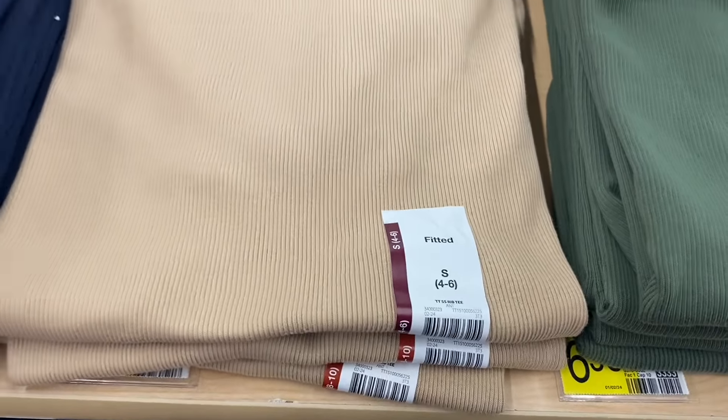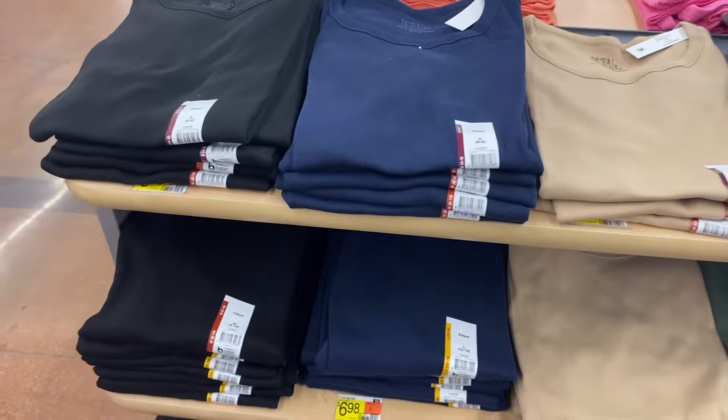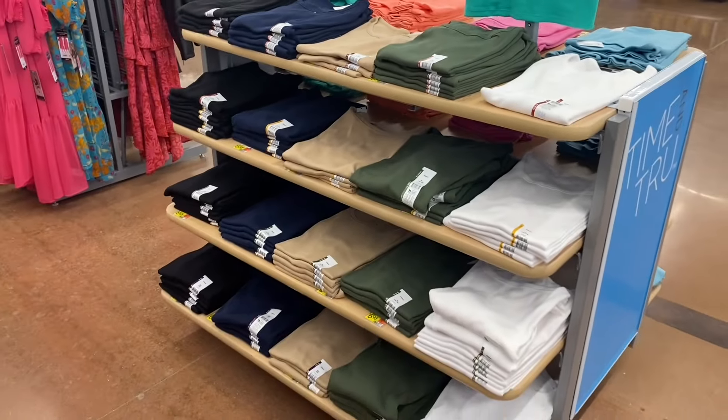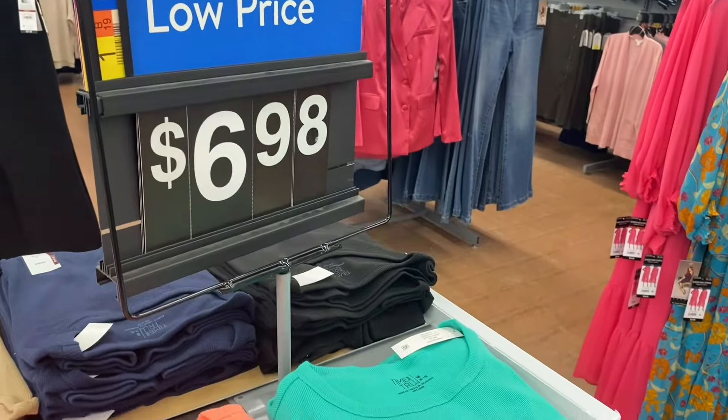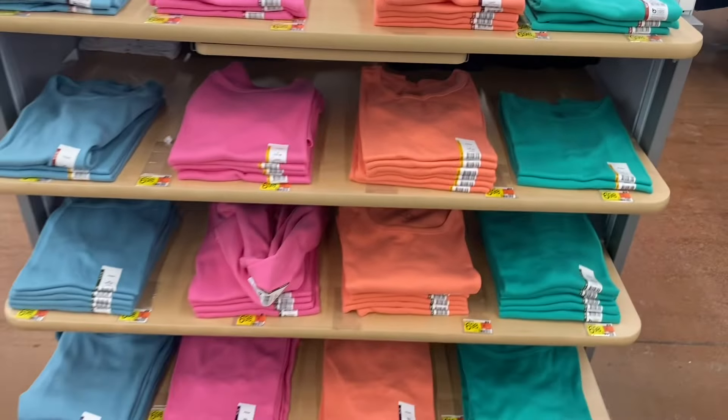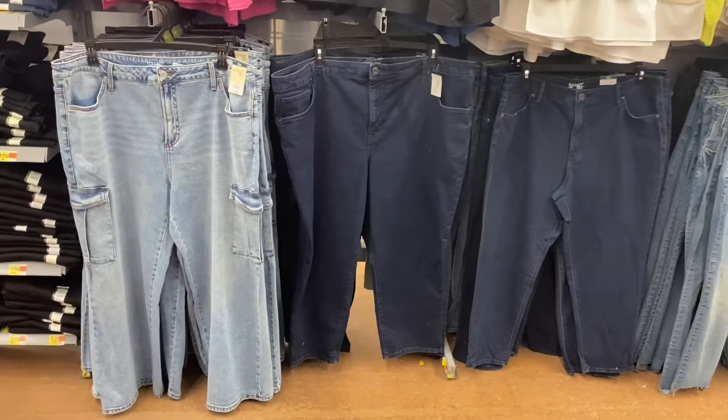These fitted ribbed tees — by Time and True, extra small to 3XL. On this side they're the same thing but different colors. I like that peach one — that one's really cute.